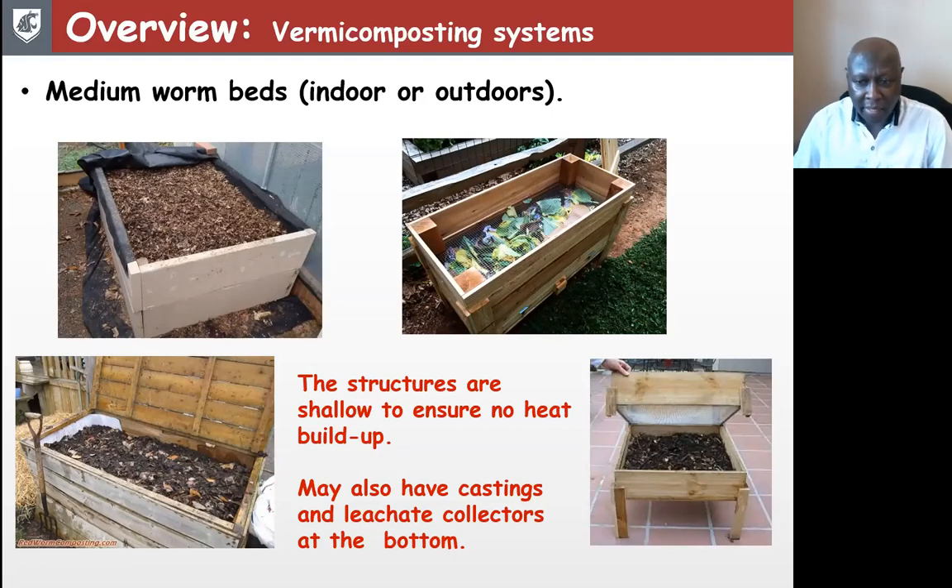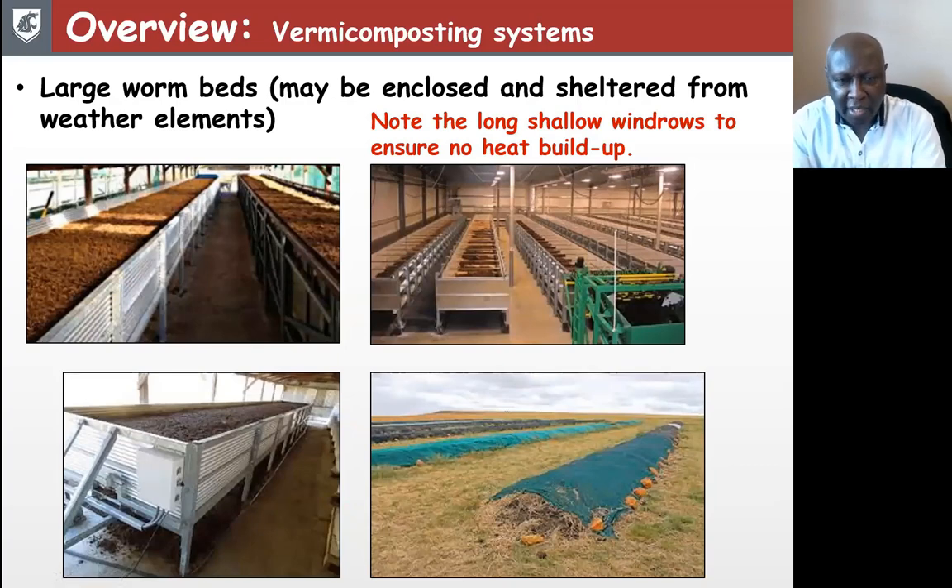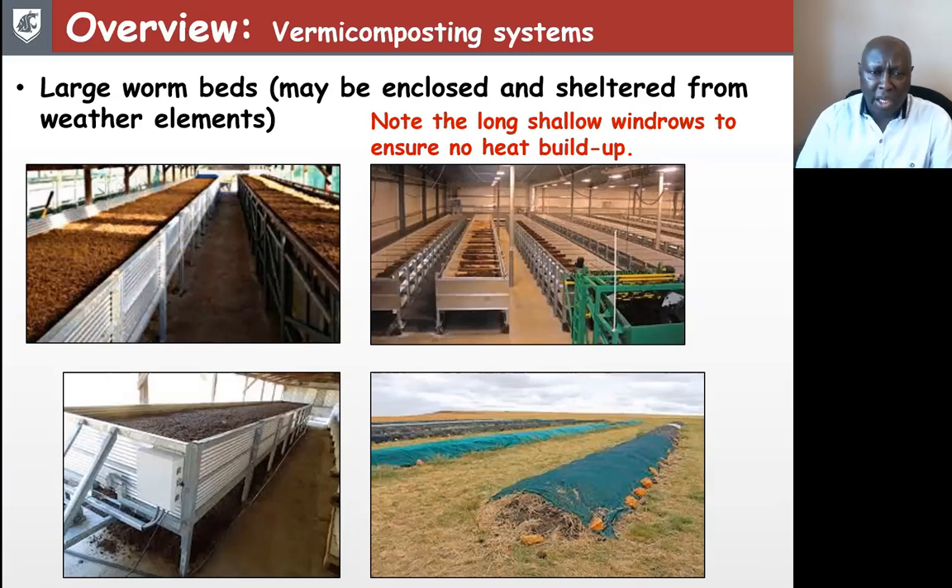You also need to provide a way of collecting leachate at the bottom of those structures. Finally, you have very large worm beds, mostly built in enclosures or sheltered from weather elements. These are like the common windrows familiar from composting, but they happen to be shallow and long. The common feature is again to make sure weather elements don't get in, and the piling is not too high so as to avoid heat build-up.